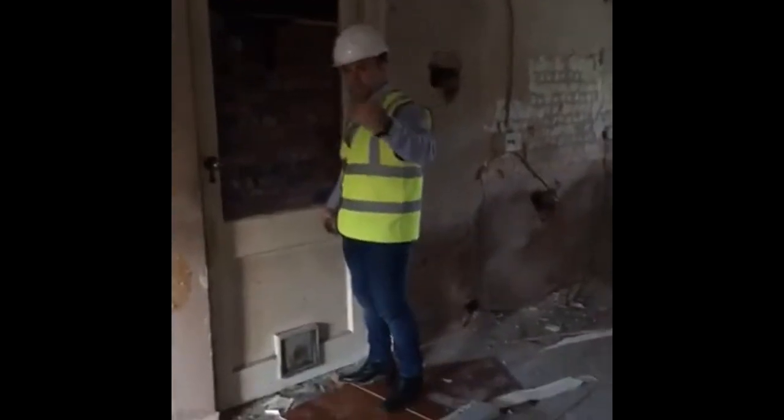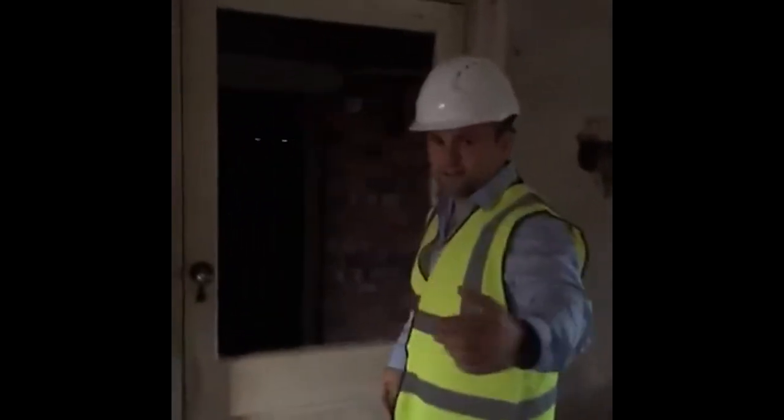This is basically the garage extension. You've got the back door there. This corridor is going to get ripped out and be part of the new extension.